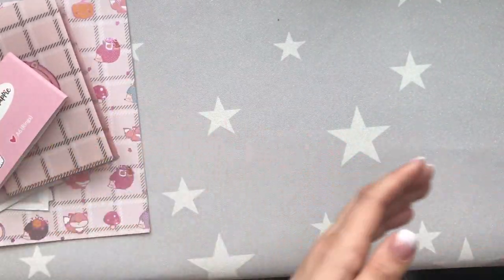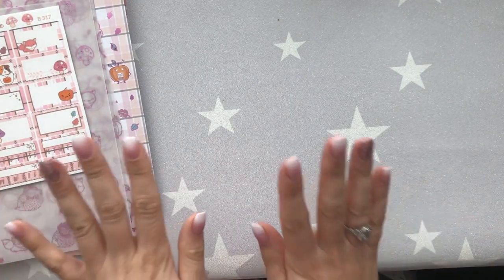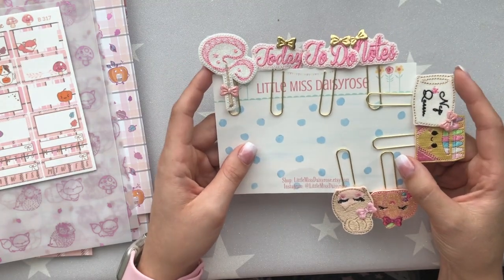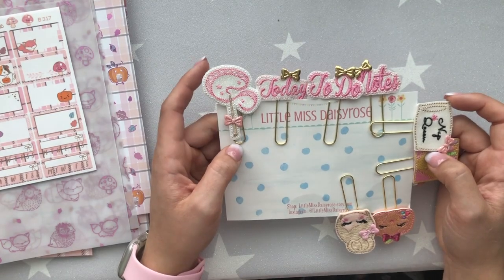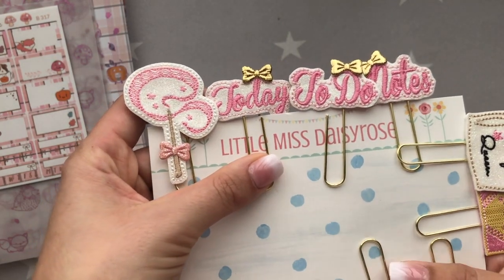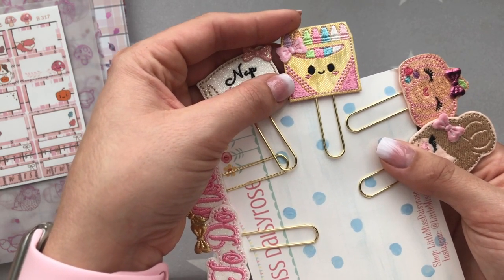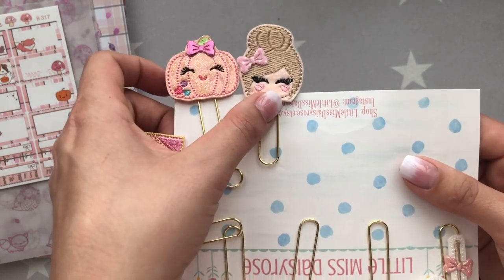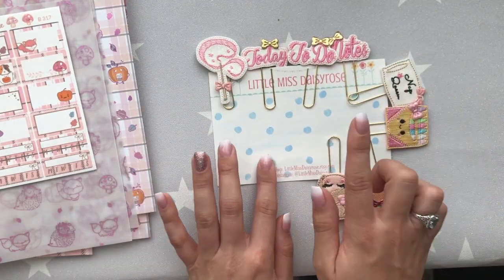That's everything from the September Happy Scrappy subscription and I'm going to spend my weekend playing with it — I have a rare weekend off work so I'm very happy! I also wanted to show an order from Little Miss Daisy Rose on Etsy — this is my second order from her shop and I'm ecstatically happy as always. I got a gorgeous pink wand, a three-clip set with today, to-do, and notes clips, a little nap queen Crayola crayon clip, a shimmering pumpkin, and a cute little girl clip. You should definitely check out her shop — it's one of my favorites.